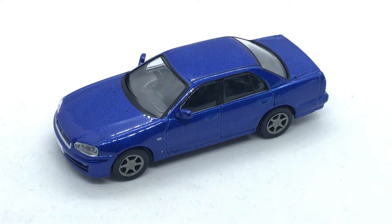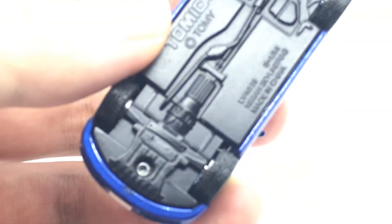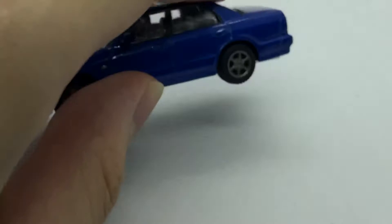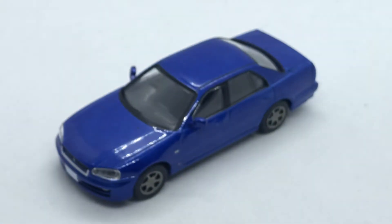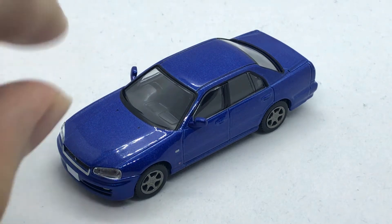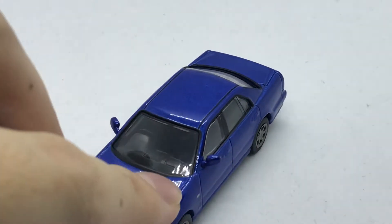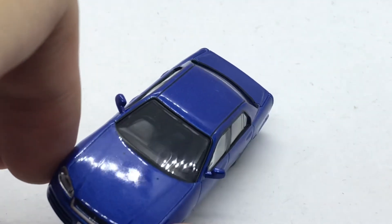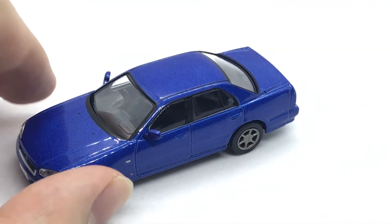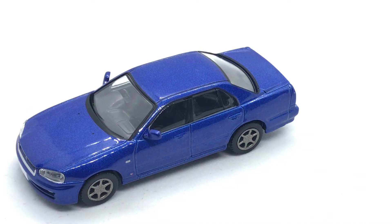I genuinely looked up videos and images of the interiors of Tomica Limited Vintage. I don't think anyone's ever taken them apart, because these are actually riveted — not screwed in. So it's going to be very hard to take them apart, and I don't know if you'd ever get them back together. No one has ever tried it, and I don't blame them because these things are amazing and expensive. You can see there's a bit of extra paint detail up here — really nice. Right-hand drive, detailed dashboards, steering wheel — everything that should be there is there.